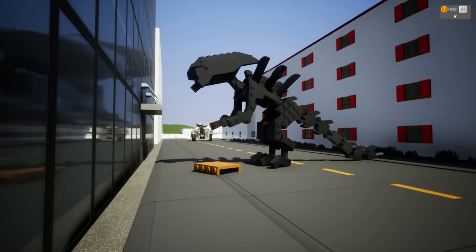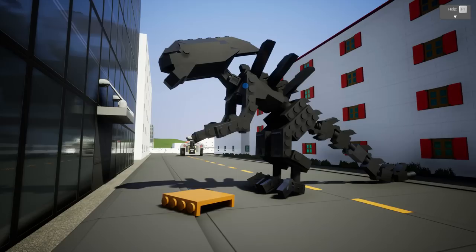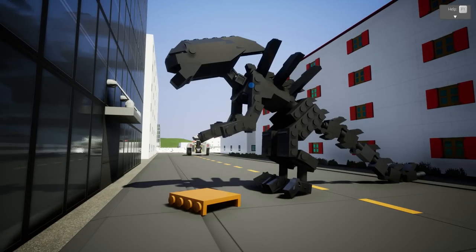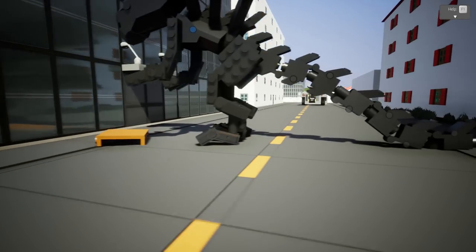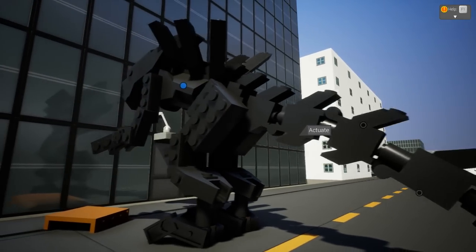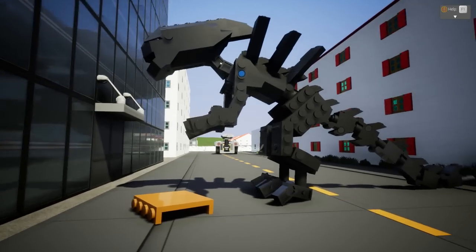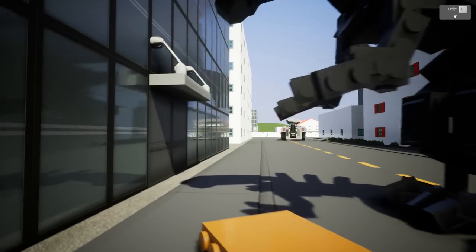Time for the creme de la creme. Look at that — a freaking Xenomorph right there. The alien herself — I think this would be a she. Lookin' and posing. Very, very good job. Look at all these actuators that had to be used for this. This is Verdeath's design as well — it goes along with his alien creations, the APCs and stuff like that.